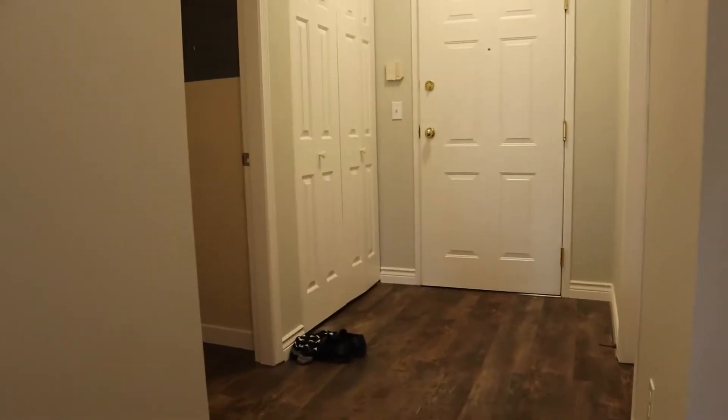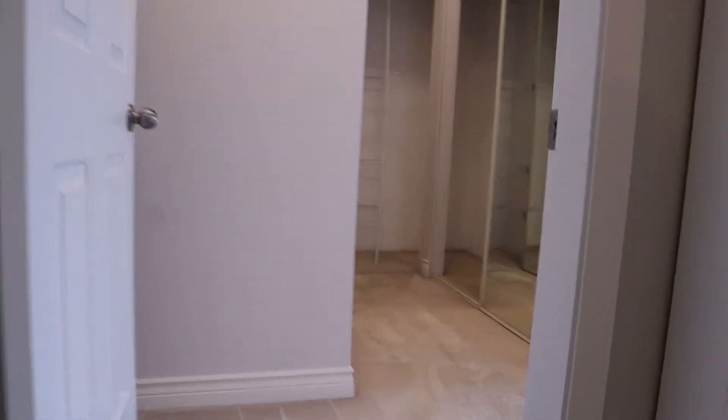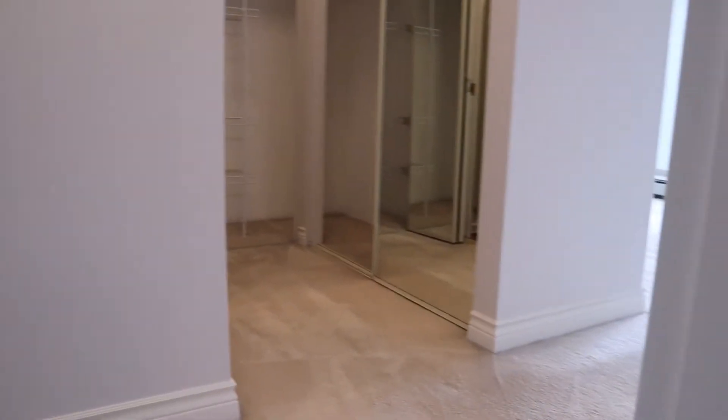We've got a little bit of storage — there's a linen closet here, a larger closet at the front, and then a little bit more storage in the laundry room — it's more of a larger laundry closet. And there's pretty good closet space here as well.